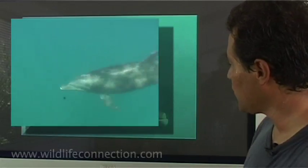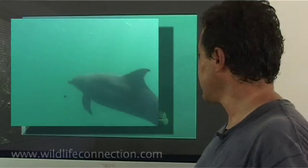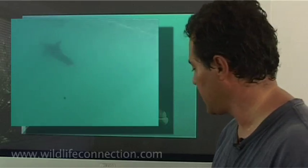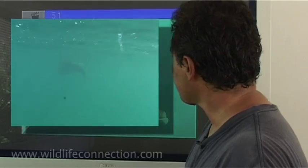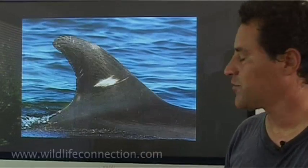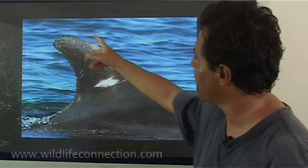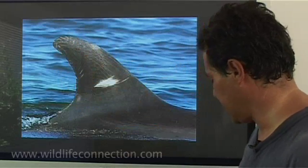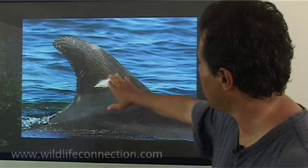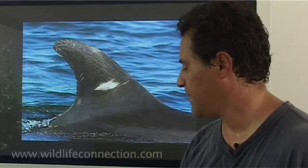We start swimming with them, and it's kind of funny how we start swimming with wild dolphins — I can explain that in a minute. To start any research program with animals, the first thing we have to do is identify individuals. In the case of a dolphin, it's very simple. We take a photograph of the dorsal fin, and each one is different in shape and scars. Even if they don't have white markings, just the shape is enough to identify them.